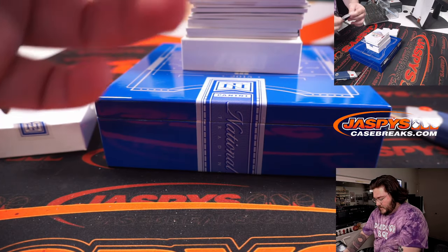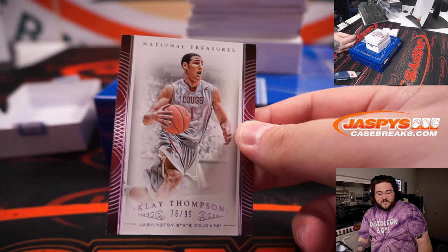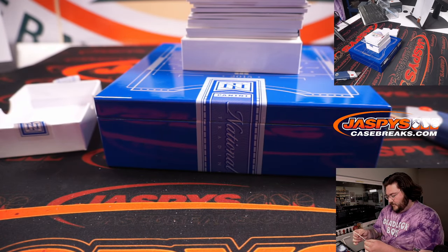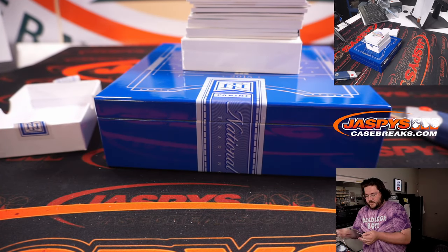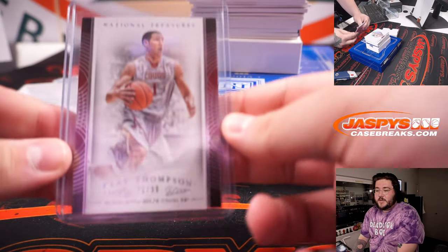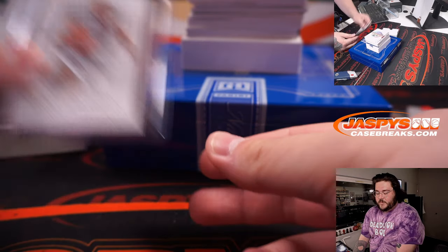First up: 76 out of 99, Clay Thompson from the Washington State Cougars edition. 76 is spot six, so that's going to Nestor. Nice start.